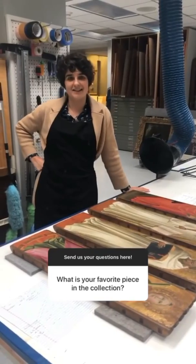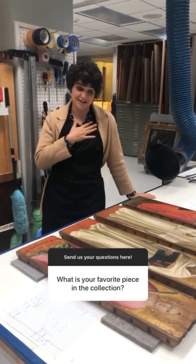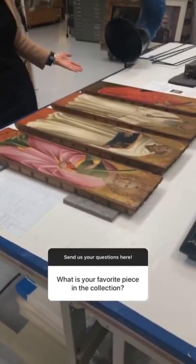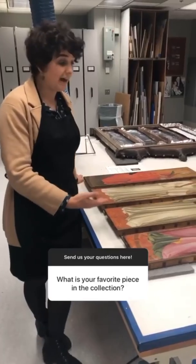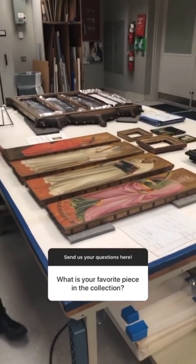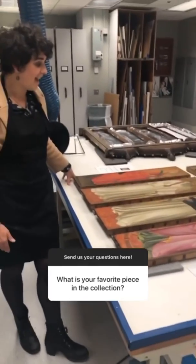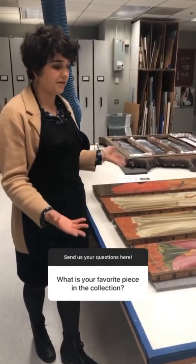My favorite painting in the collection — now that is a hard question because I could never choose a favorite child. However, since I have these lovely panels in the conservation lab at the moment and I am studying them for the Clues Collection catalog, I can tell you a little bit about them. These beautiful panels are by the Italian artist Agnolo Gatti and they date to the latter part of the 14th century. They are from a beautiful Italian altarpiece and are beautiful examples of early Italian painting.